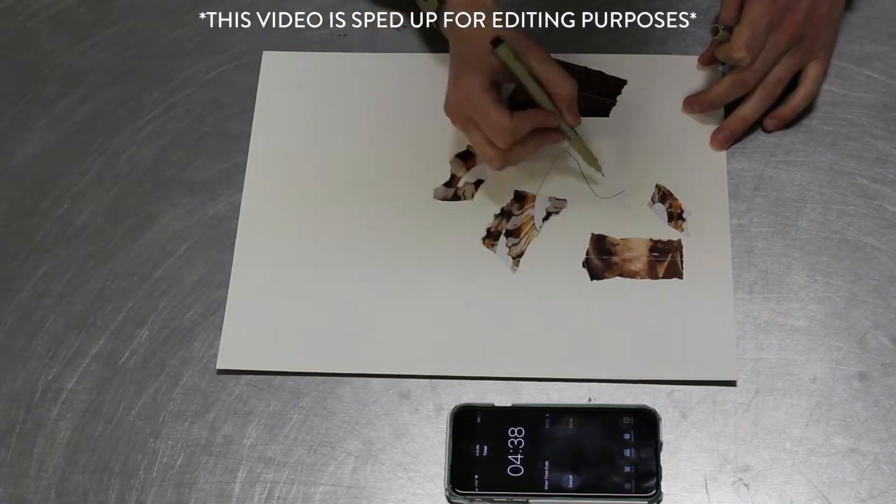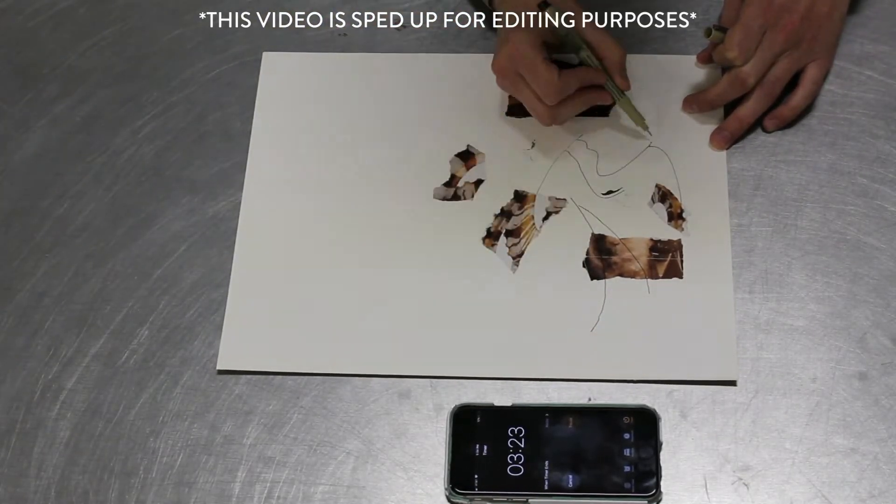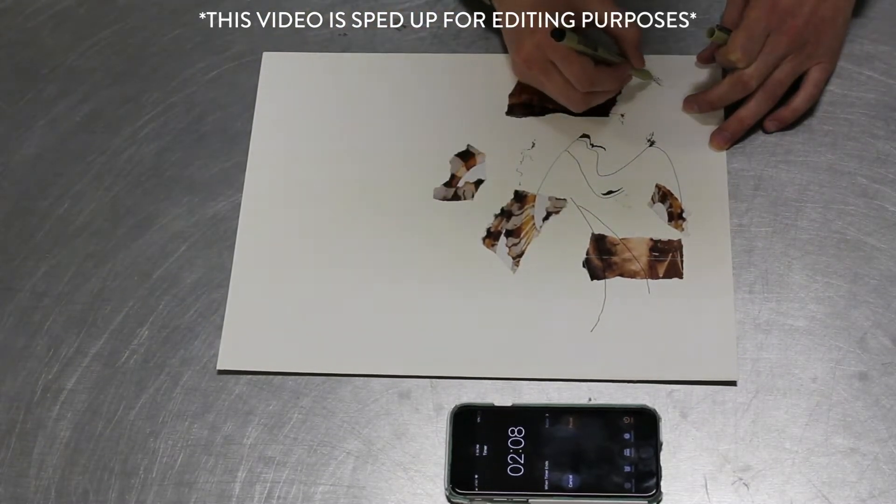Today's challenge is built around two problems every creative person must confront: continuing the work and editing. The anxiety brought about by these two items can stall an artist or even halt a practice altogether. Today we're tackling both.